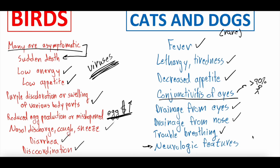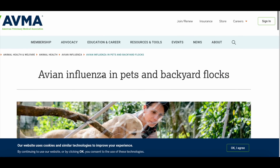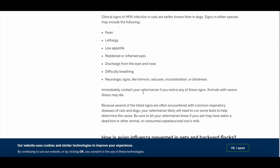An interesting one is neurologic features — things like seizures or tremors, shaking extremities. Going to the American Veterinary Medical Association as our source, when they specified neurologic symptoms they talked about incoordination, blindness, seizures, and tremors — and they've seen that in cats and dogs. They do mention, just like with birds, that these are generic symptoms that can be caused by lots of different viruses — they're not specific to bird flu — and they want you to talk to your veterinarian if you notice these signs, as testing would be needed to confirm bird flu.